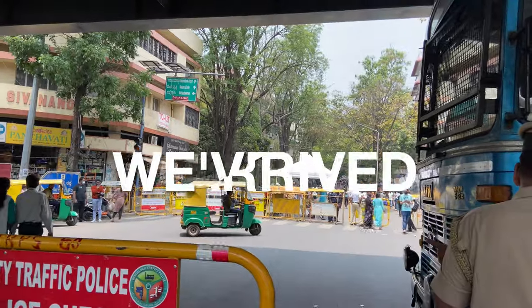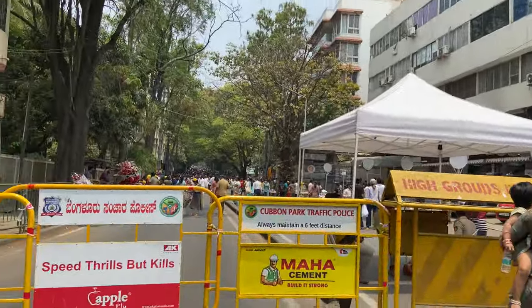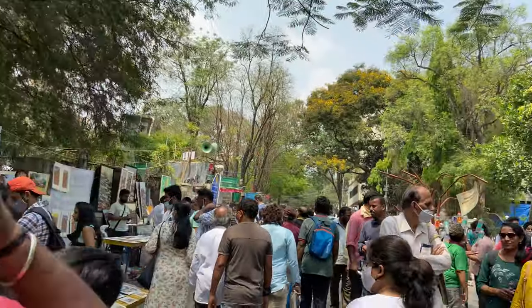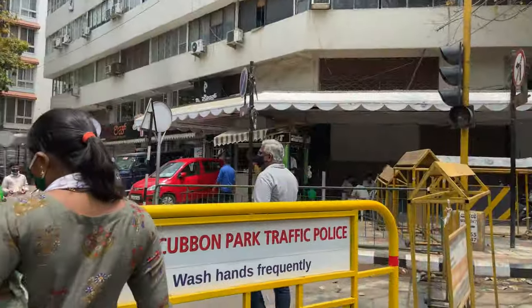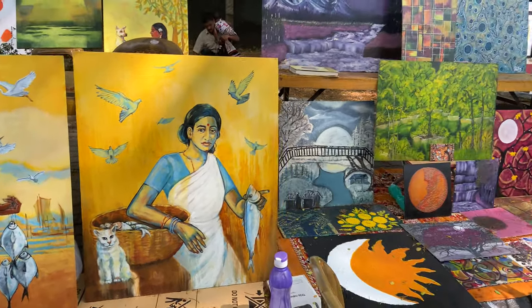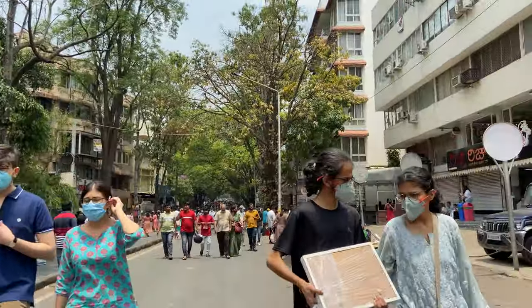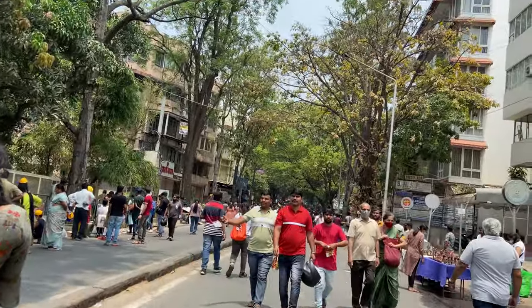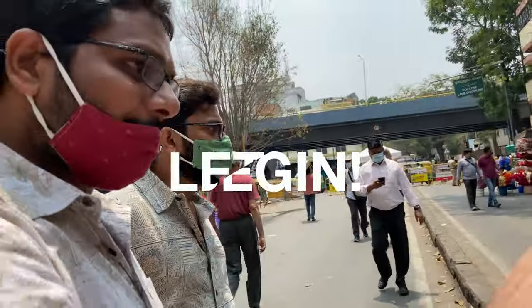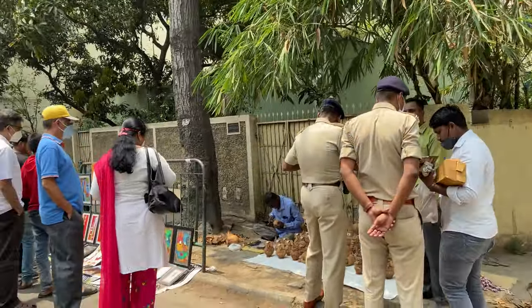Behind that barricade is where the Chitra Santhe is starting. This is Chitra Santhe's venue and I can already see so many people inside. So we are entering. Chitra Santhe is probably one of the most popular art fairs in Bangalore, and that's why it gathers so much crowd. People come here from all over Karnataka. So let's go from one side, then take a U-turn and come back from the other.